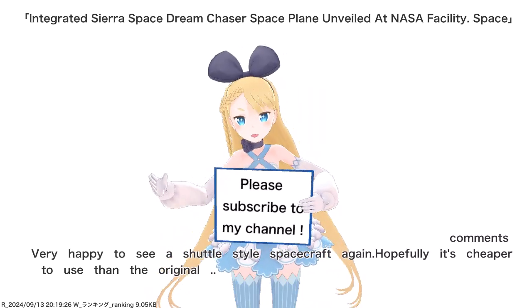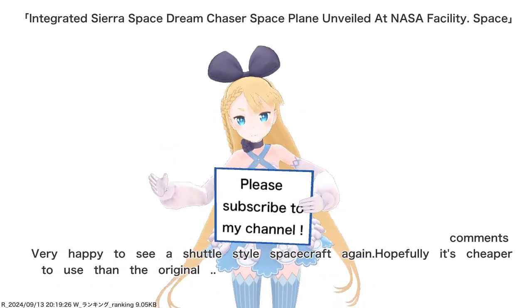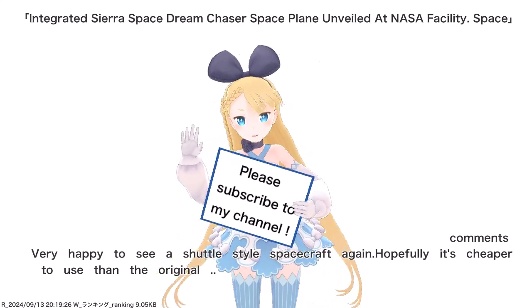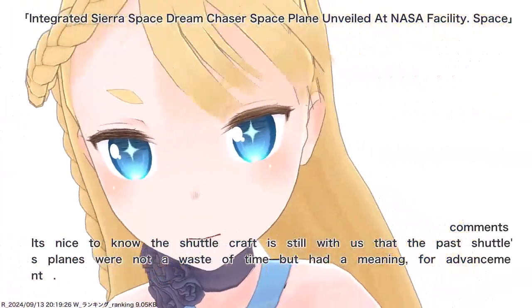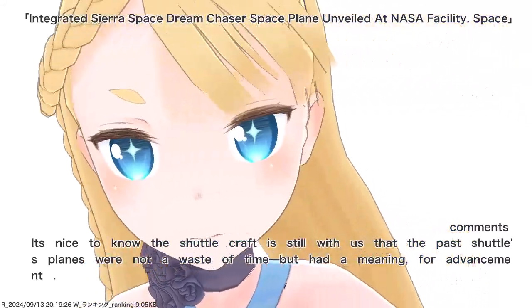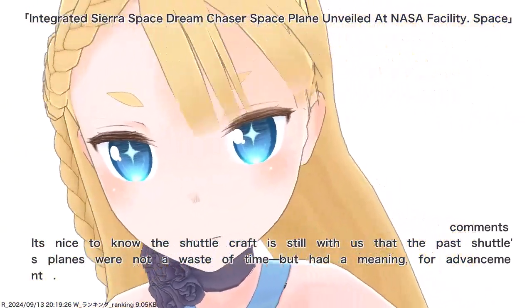Very happy to see a shuttle-style spacecraft again. Hopefully it's cheaper to use than the original. It's nice to know the shuttlecraft is still with us — that the past shuttle programs were not a waste of time but had a meaning for advancement.